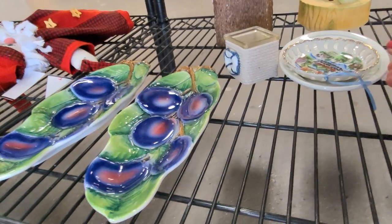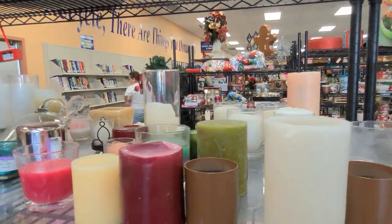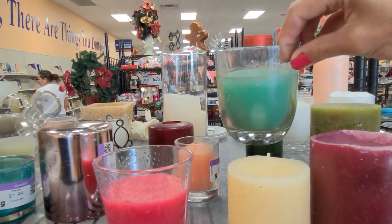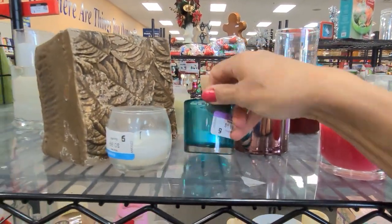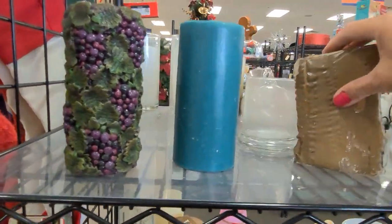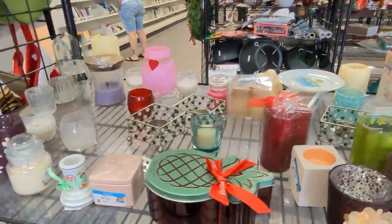Little souvenir plates. More candles over here. This is a similar look to Glassy Baby, but the quality isn't there. Moving things around, making sure I check the whole shelf.